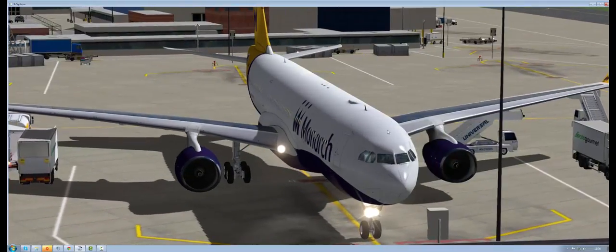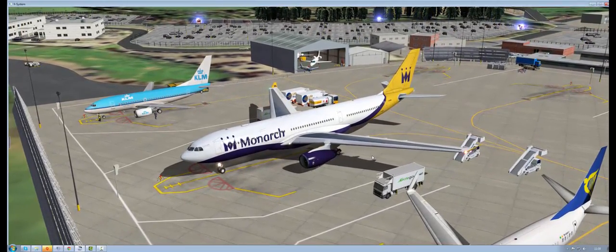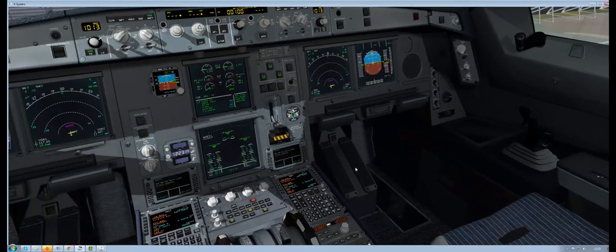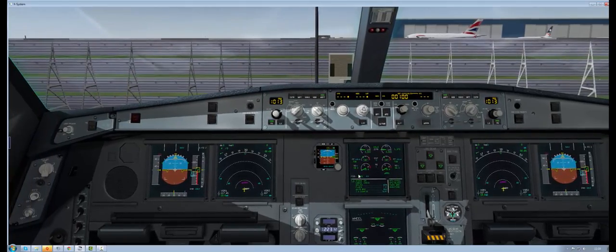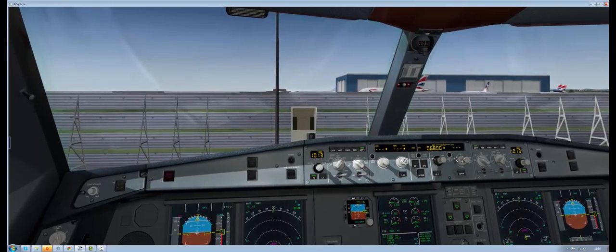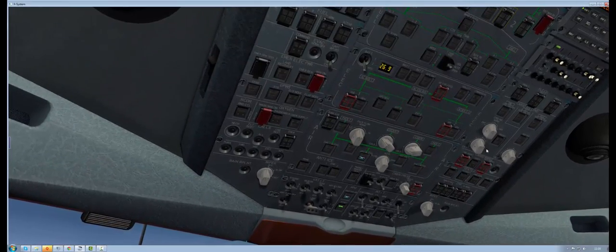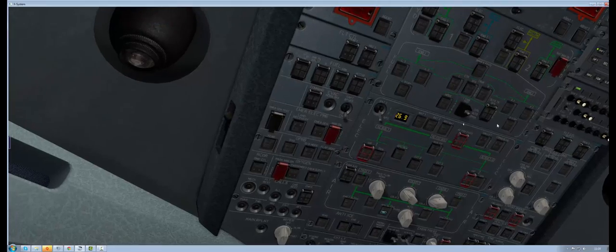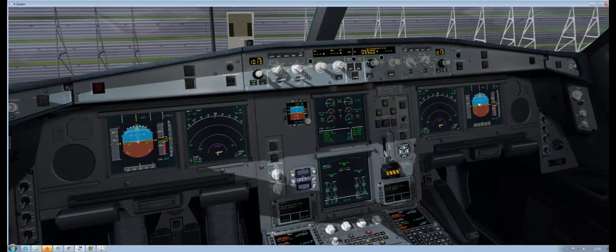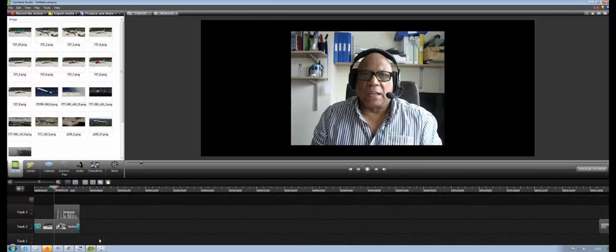I should have done that the other way around — should have closed the doors and then started the engine — but not to worry. So there we have it: cold and dark start in the Airbus A330 by Jardesign, one of the easiest aircraft to start. I could go for a flight now, but I don't think I will. Thank you very much for watching, I hope that was instructional. If I did it a little bit too fast, let me know and I'll go through it again a lot slower. Thanks for watching guys, and we'll see you all soon. Bye.